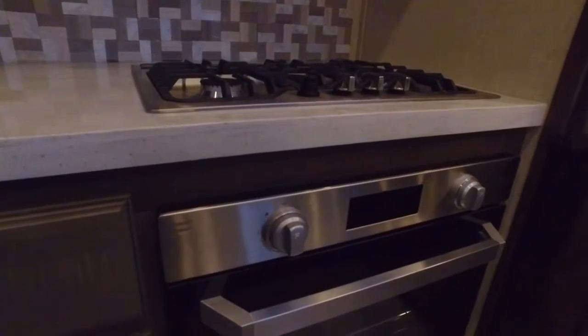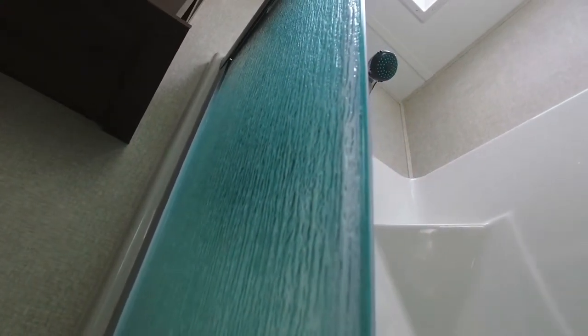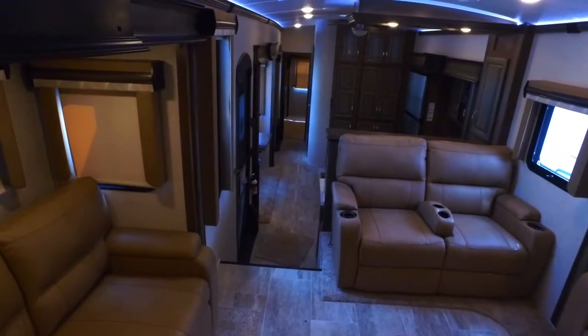You can get an up-close look at this RV and many more at our Indoor RV Super Show April 26th through the 28th at the Riley Arena. Come down and we will find the right RV for you.